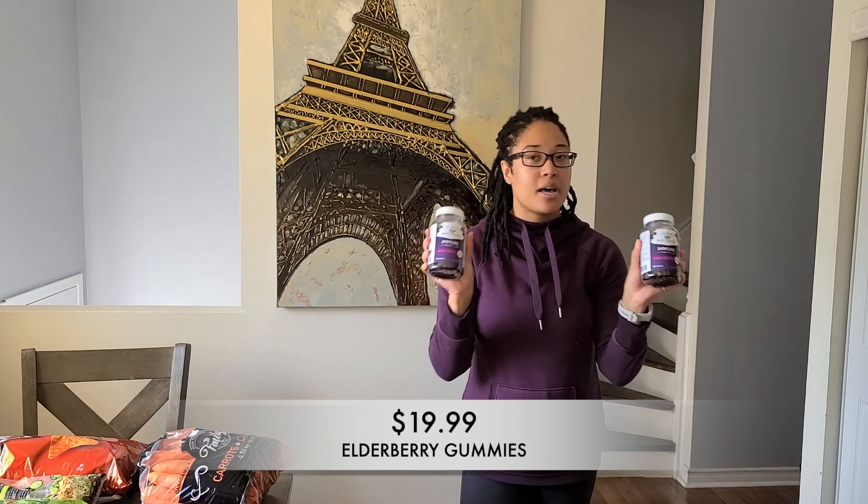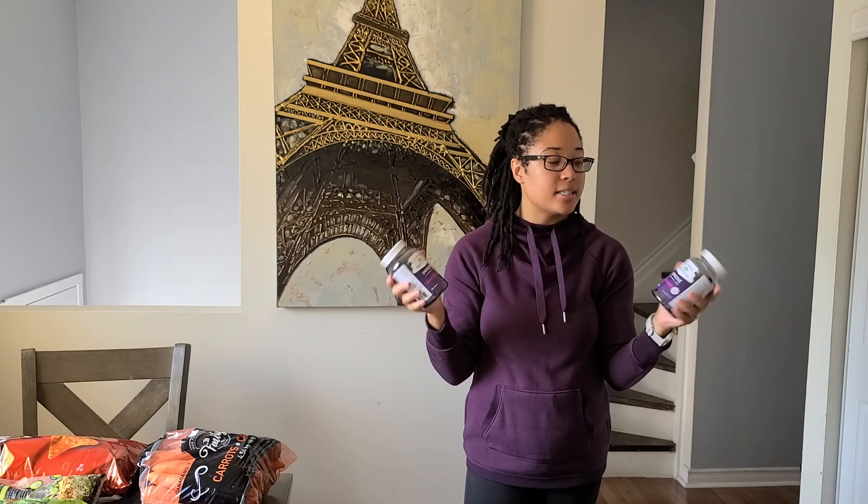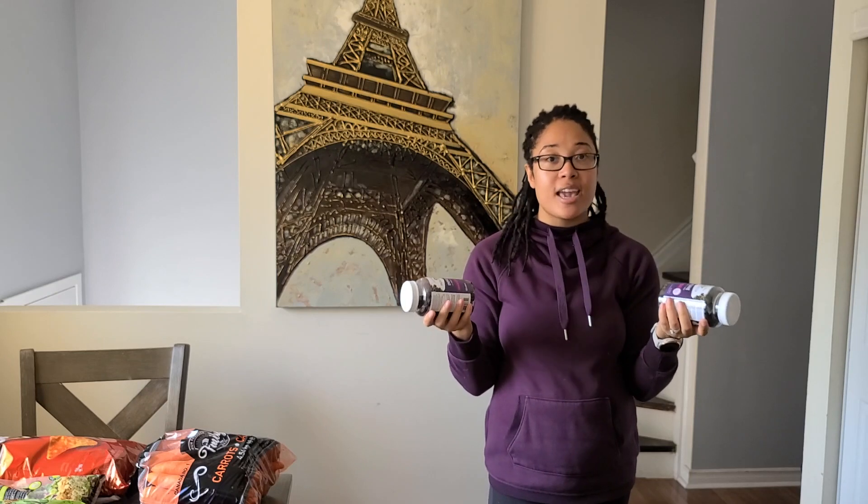Next up I went ahead and picked up more of our elderberry gummies. This is my first time buying them at Costco — I normally buy them on Amazon. Costco has the best price hands down because you get 120 gummies, which is double the size of what I was getting on Amazon. These are on sale right now for $19.99 and I got two because the whole family takes them. They're great for boosting your immune system, especially during cold and flu season.